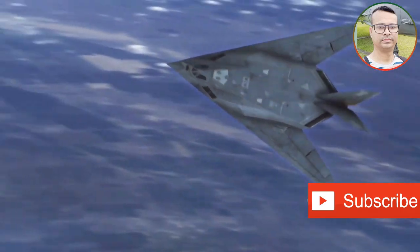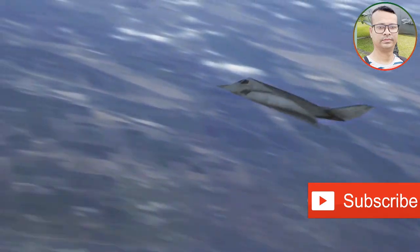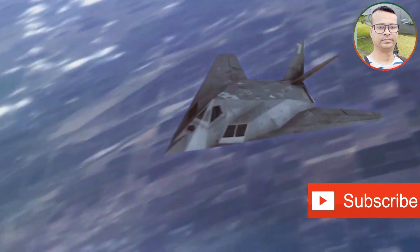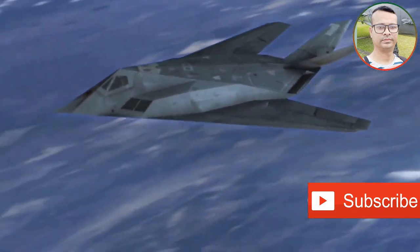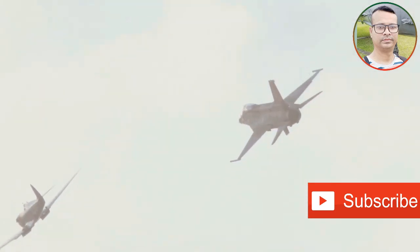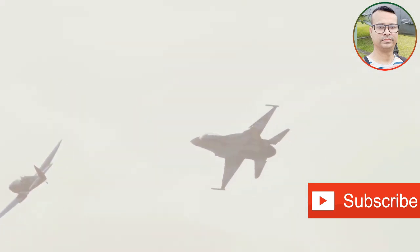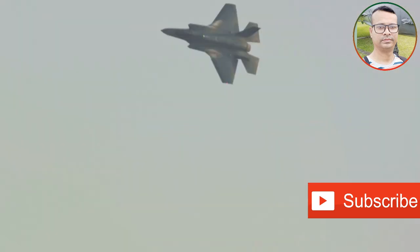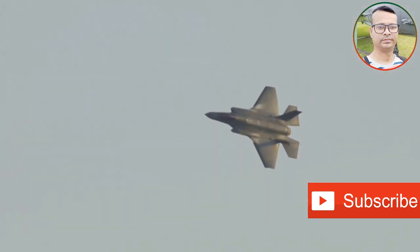Information regarding the J-31's capabilities remains limited, but its development signifies China's ambition to field a diverse fleet of stealth fighters. The emergence of the J-20 and J-31 marks a turning point in the balance of air power in the Pacific. While questions remain about their stealth capabilities, avionics, and overall combat effectiveness, their development signifies China's commitment to challenging American dominance in the skies.